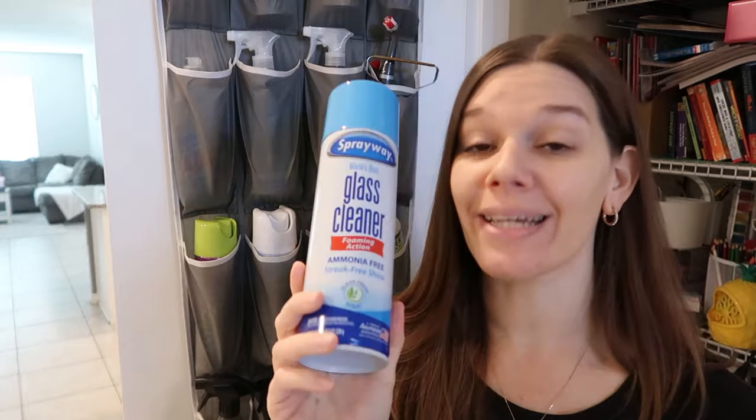Still to this day, my absolute favorite glass cleaner is the Sprayway glass cleaner. Sprayway also makes a stainless steel cleaner, but I do not like that at all — don't bother with it. Their glass cleaner, however, is fantastic.